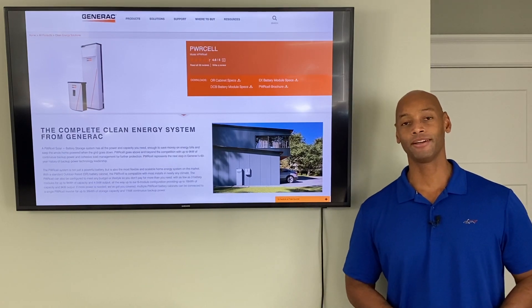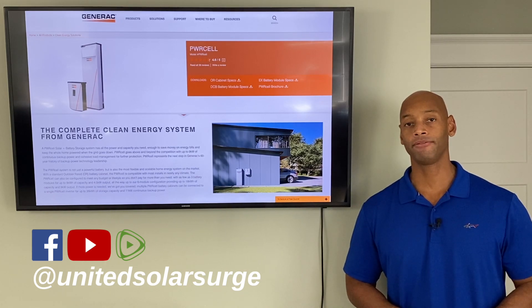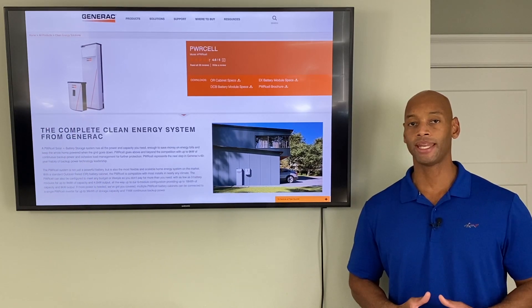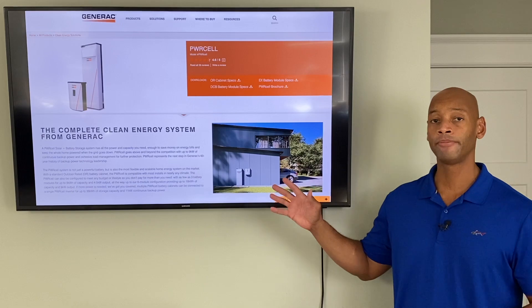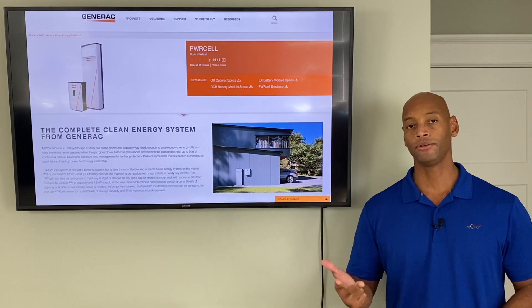Hi everyone, Joe Ordea here for Solar Surge, coming to you today with another quick update video. I wanted to let you know that we now have the Generac PowerCell solar and battery backup system available in Colorado, Idaho, and Utah.